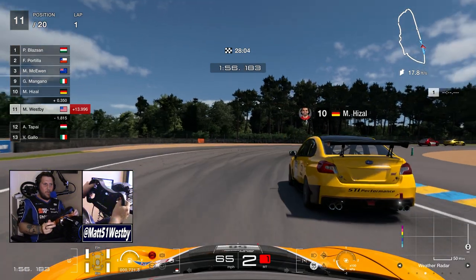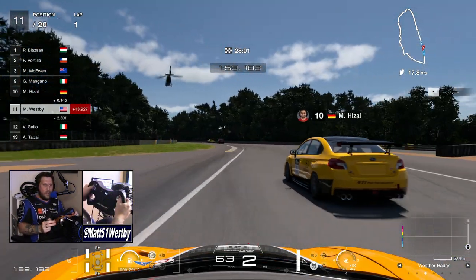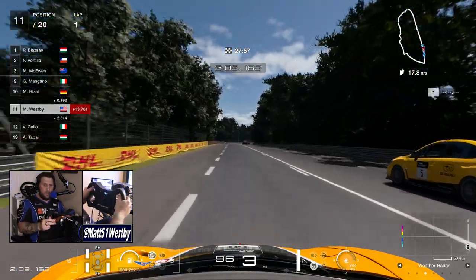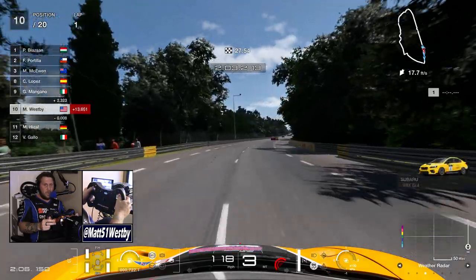So that being said, with the McLaren GT3 wheel by Fanatec, is it still worthwhile to purchase in 2023, or are you much better off choosing something else?